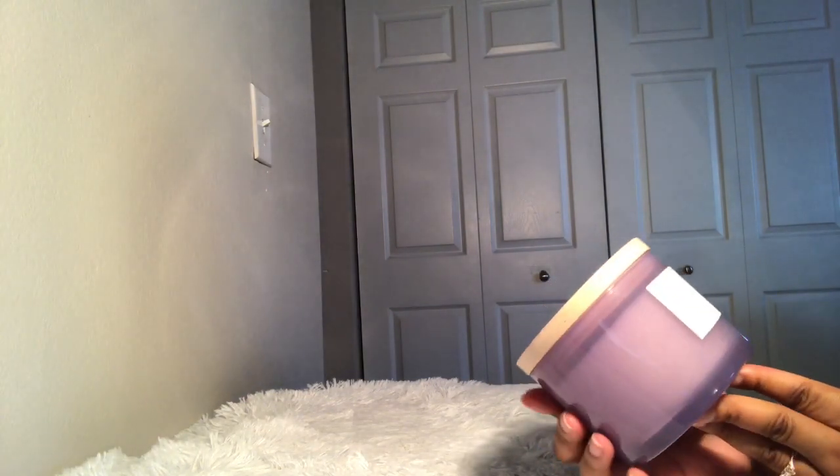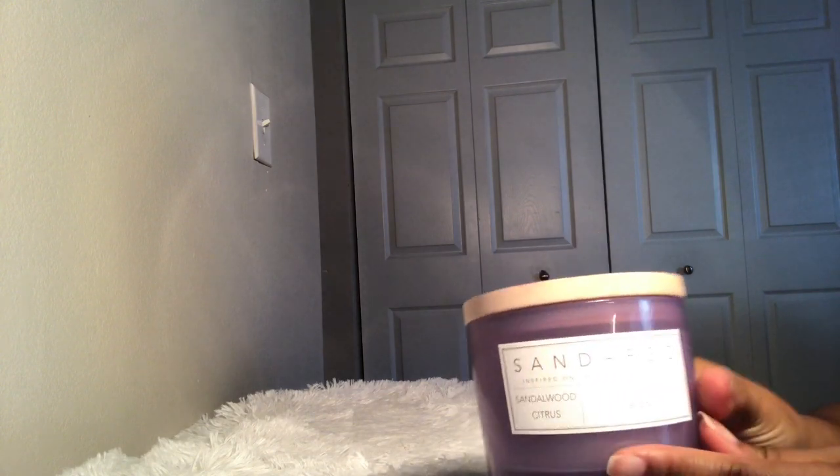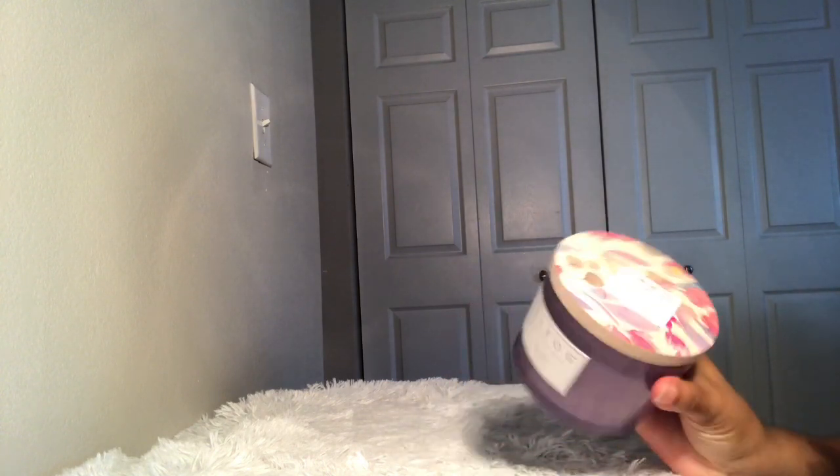Here's another piece from Home Goods — it's a candle. Look at this — such a pretty violet color. It was $7.99 and it smells so good. It's called Sand and Fog. I actually bought this for my mom because her color scheme in one of her rooms is this color, so I thought it was cute and perfect. I'll be giving this to her.